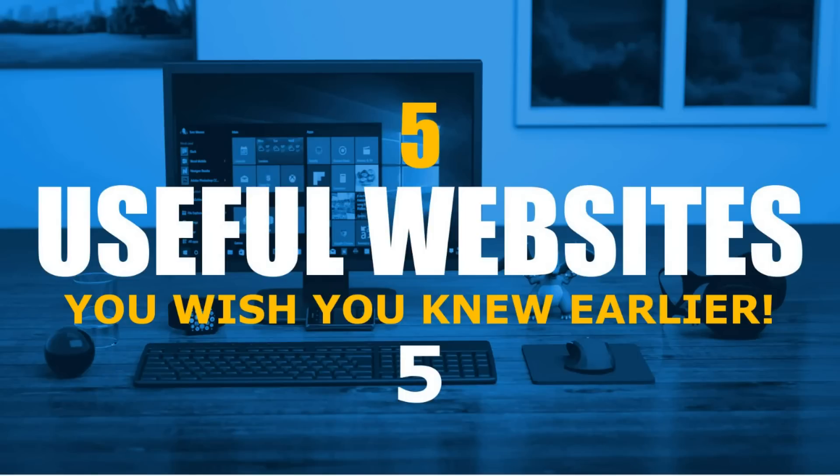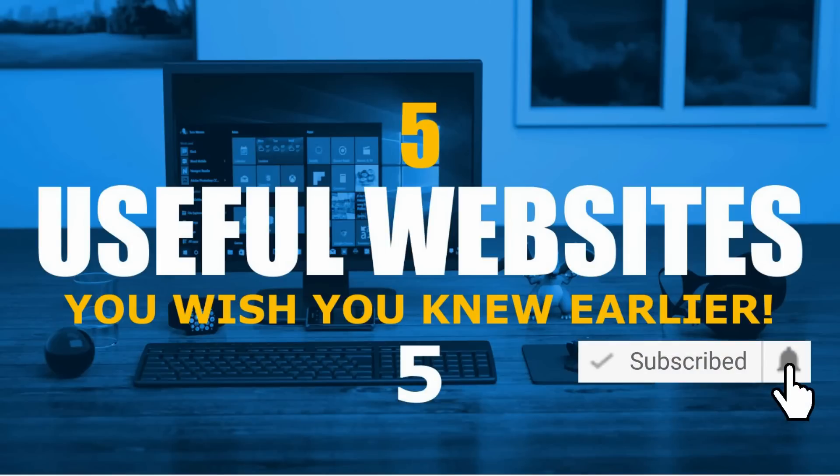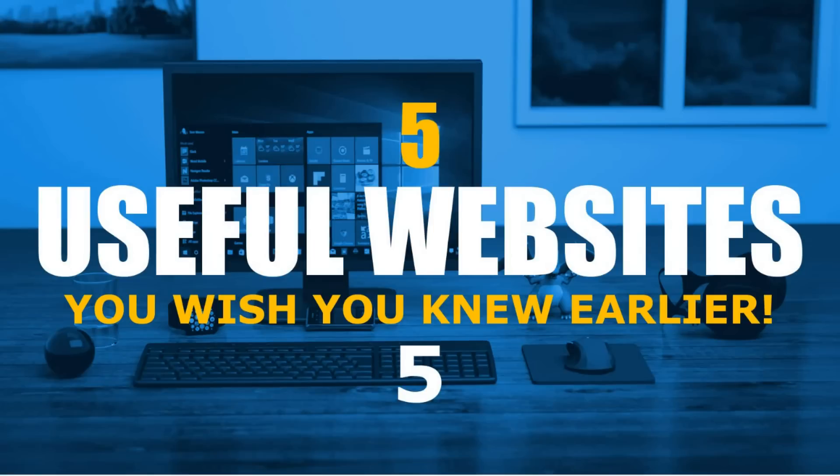Coming up on Tech Gumbo, it's time for another round of useful websites. These will cover a wide variety of categories, and hopefully you'll find at least a couple of them useful to you. Many of you seem to appreciate the shorter list of five websites to spend more time on each site, so in this video I'll show you five useful websites that you wish you knew earlier, along with a short personal message from me to all of you that support this channel.